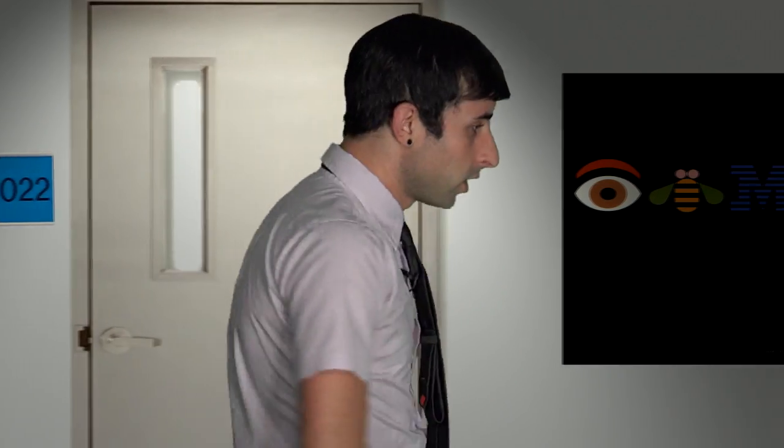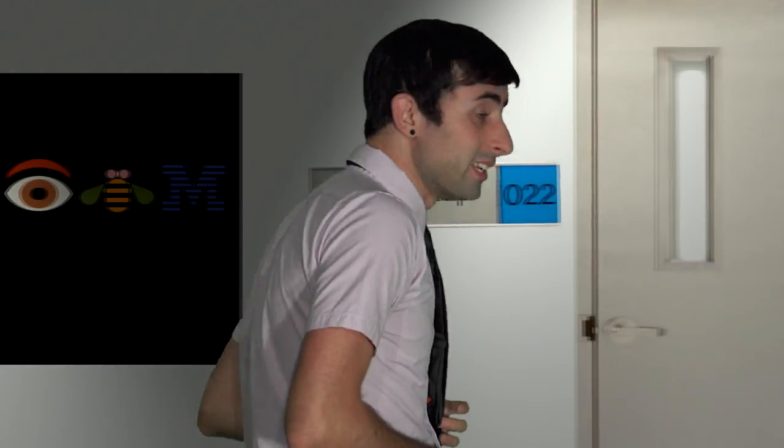Hey, what's up guys, my name is Christian Linares and you're watching episode number one of the Smarter Planet blog series. For this episode, I'm going to fill you guys in on just exactly what the Smarter Planet initiative is all about. So let's head over to my office and we'll talk a little bit more about it.